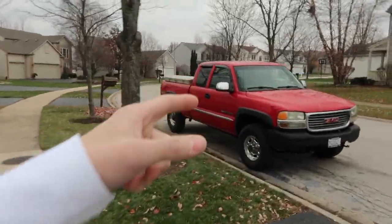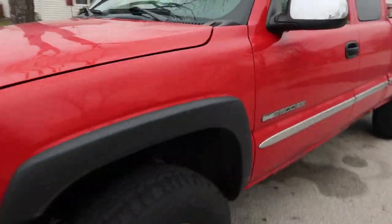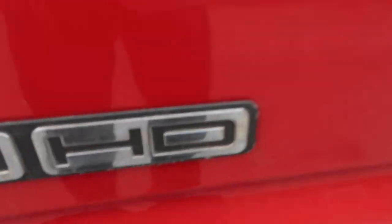Boys, it finally happened. I know there's a lot of talk about me buying a winter car. It was either going to be a Mercedes or a truck. And there it is right there boys. I picked up a 02 GMC Sierra 2500 HD baby.